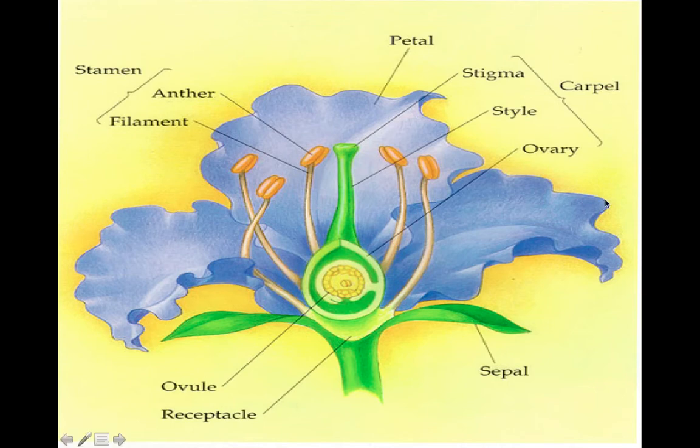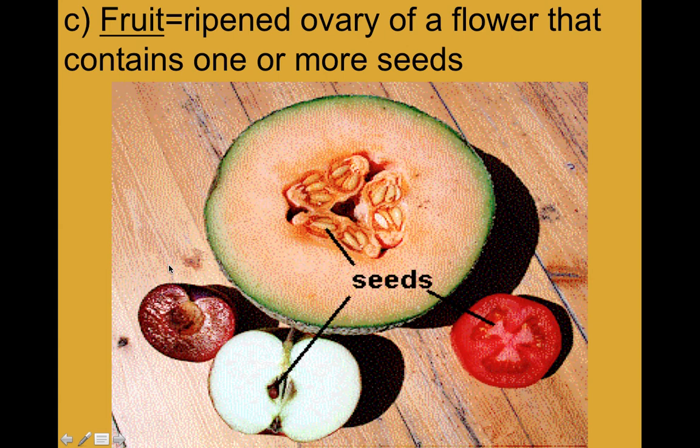Here is the anatomy of the flower. The male part, the stamen, is actually made of two parts: the anther and the filament. It's the anther where the pollen comes from. On the carpel we have the ovary down here which holds the eggs, the style, and then the stigma which is what receives the pollen. There are some other parts of the flower visible here as well.